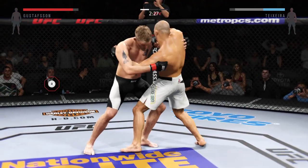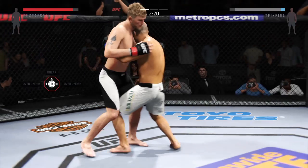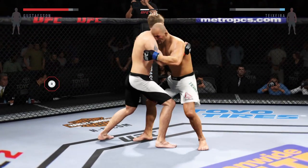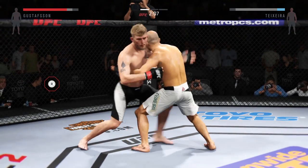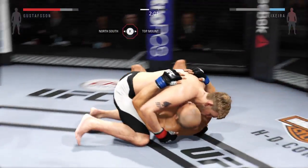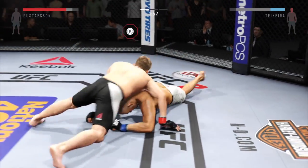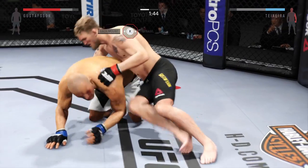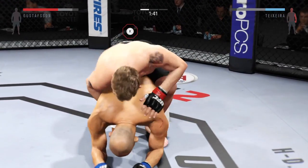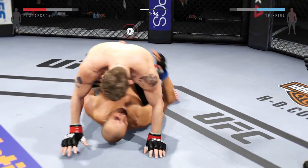He popped out of the guillotine and they clinch. Pummeling under, and he stuffs that takedown attempt. He's got over and under here. Double under hooks — first takedown of the fight. Big elbow lands to the head. He's going to try to take the back. Now he's got the hooks in and he's in full mount.